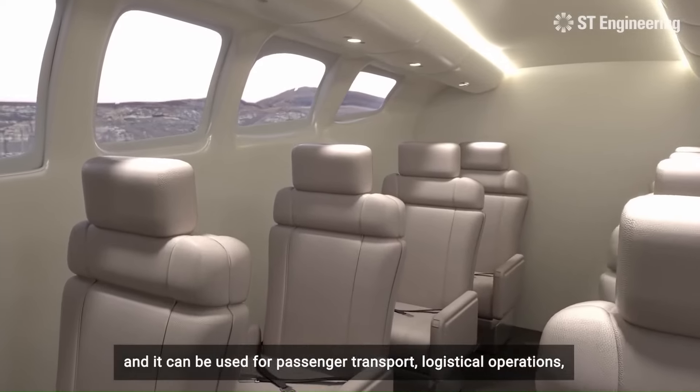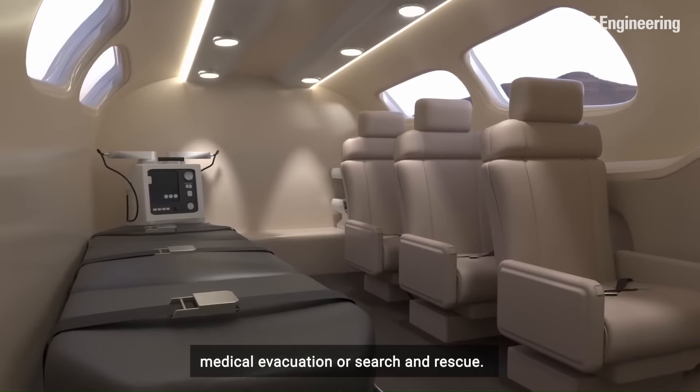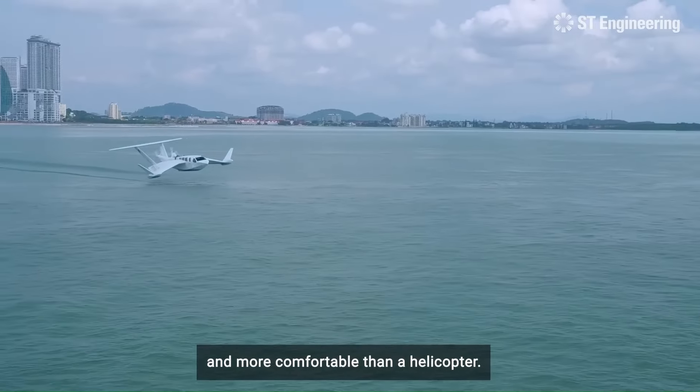Its futuristic design combines the stability of marine vessels with the efficiency of air travel, offering a unique and eco-friendly alternative for passenger and cargo transport. The price of the AirFish ranges between $500,000 and $1 million dollars.